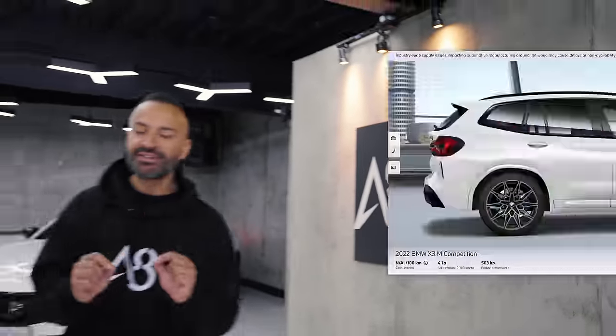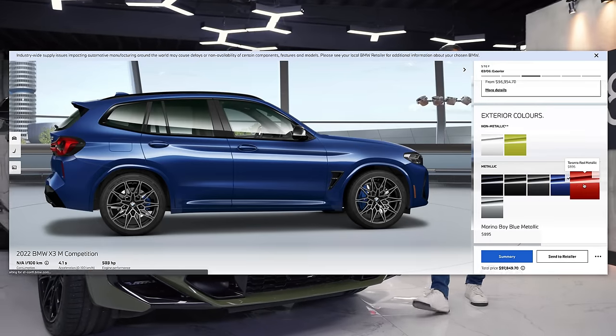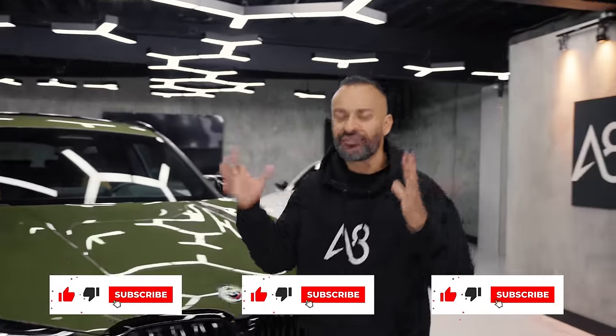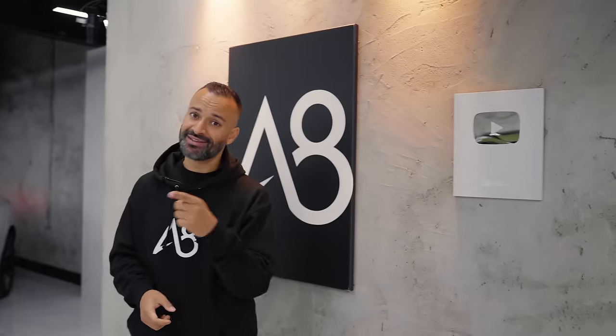There are eight fresh colors that you can buy on the individual package when it comes to the X3.